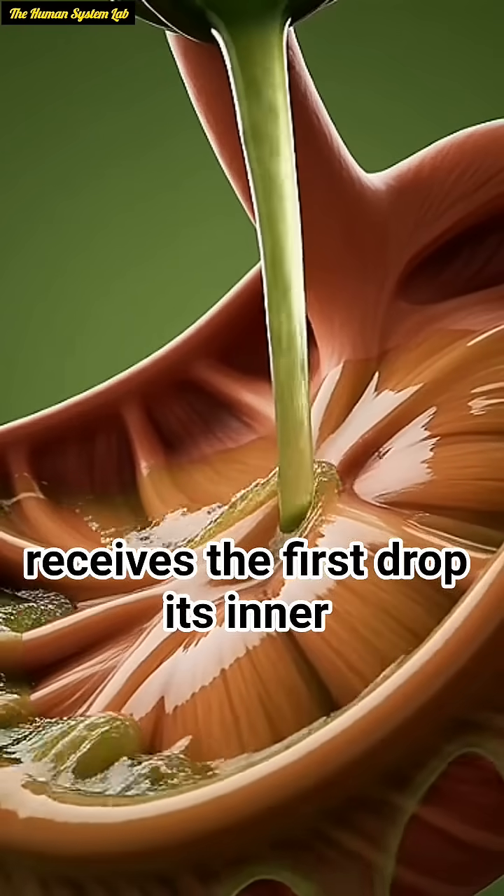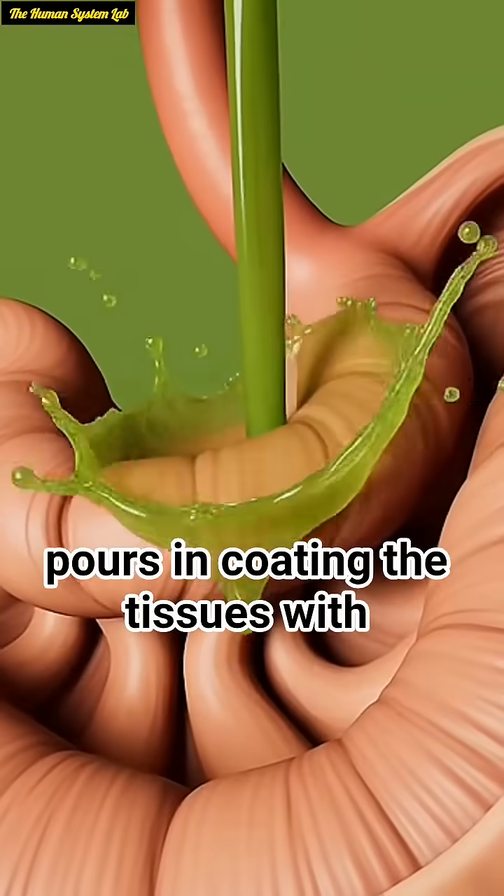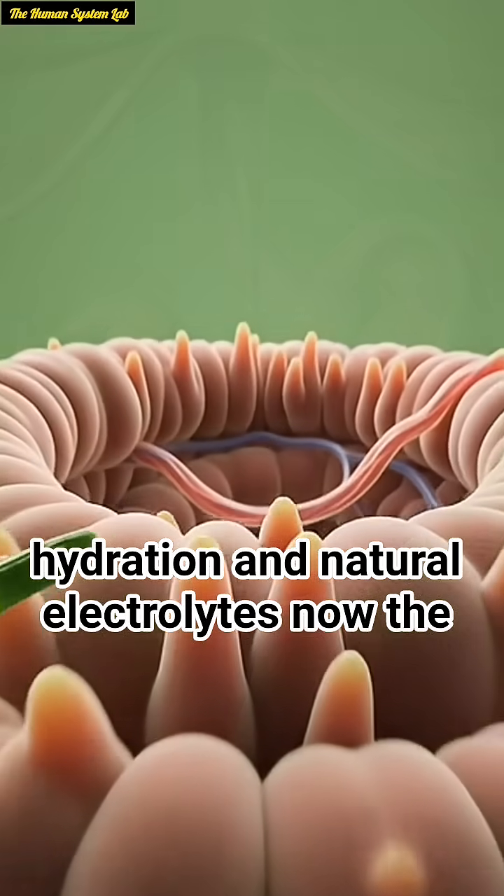The stomach receives the first drop. Its inner walls ripple as cool cucumber liquid pours in, coating the tissues with hydration and natural electrolytes.